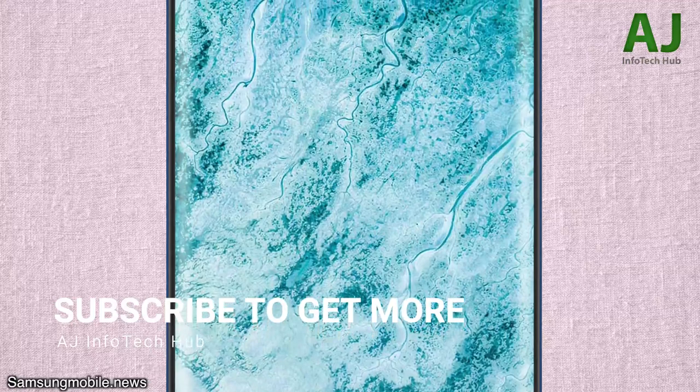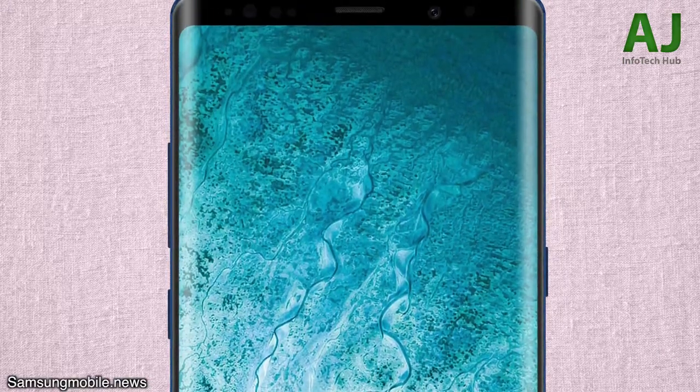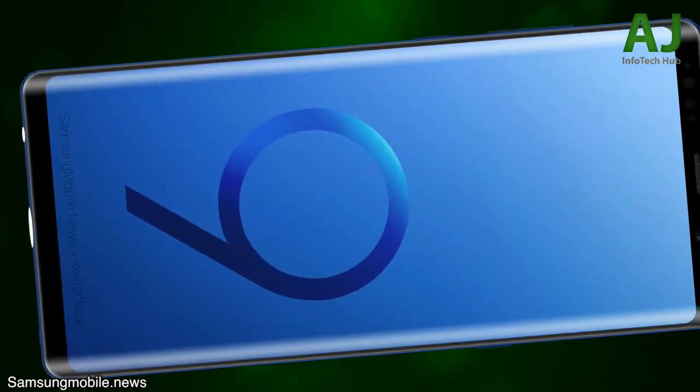Thanks to my friend Samsung Mobile News — make sure to check out his Twitter, he makes some excellent stuff — we bring you the exclusive render look of the Note 9. Just like the Galaxy S9 family, this upgrade is not going to be a major one. It's going to have some useful changes and useful features will be added, but mostly the design will remain the same as the Samsung Galaxy Note 8.